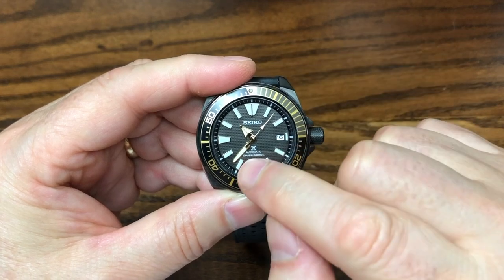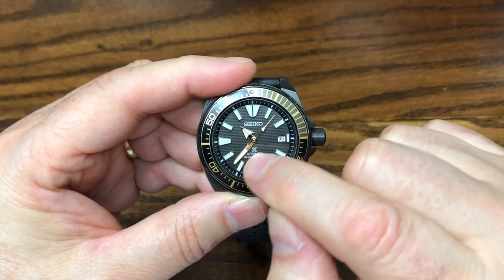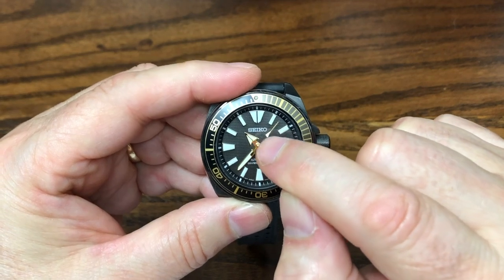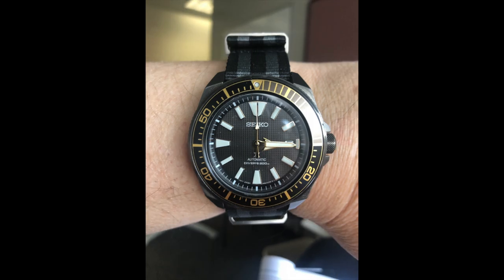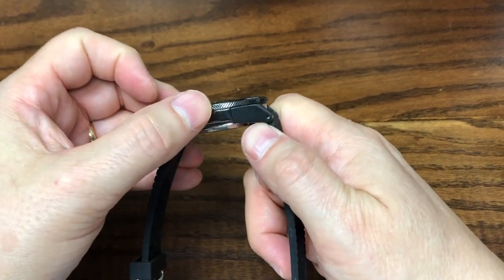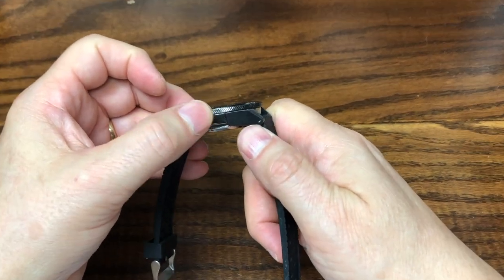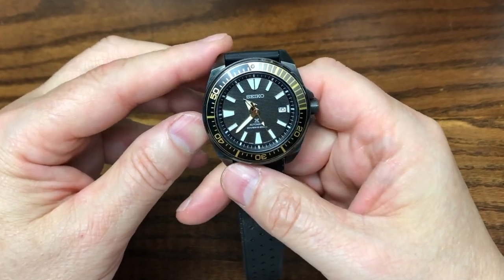The hour hand is a triangle, and the minute hand is sword-shaped. The nice thing is, when they line up, it actually looks like a rocket ship, as you can see here — just a neat little aspect of the watch that you can look forward to every once in a while. The bezel has this cross-hatch design in it, which adds to the tough look of this watch.